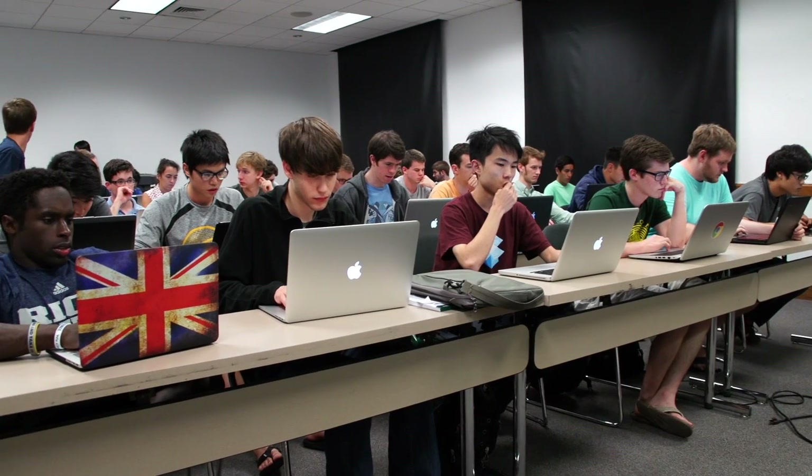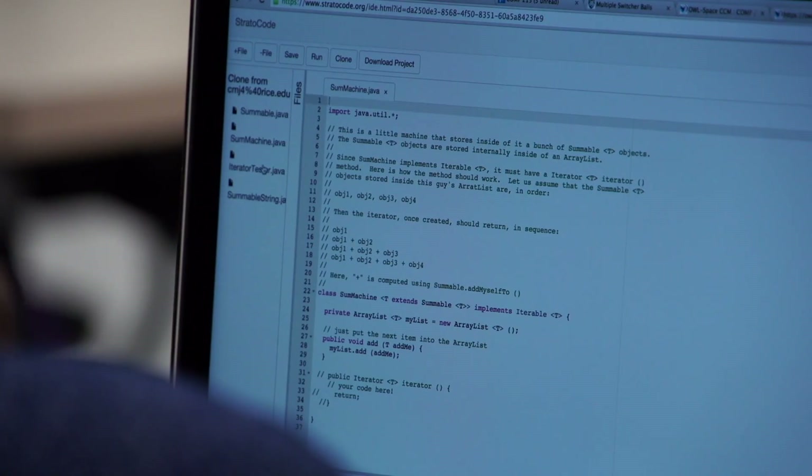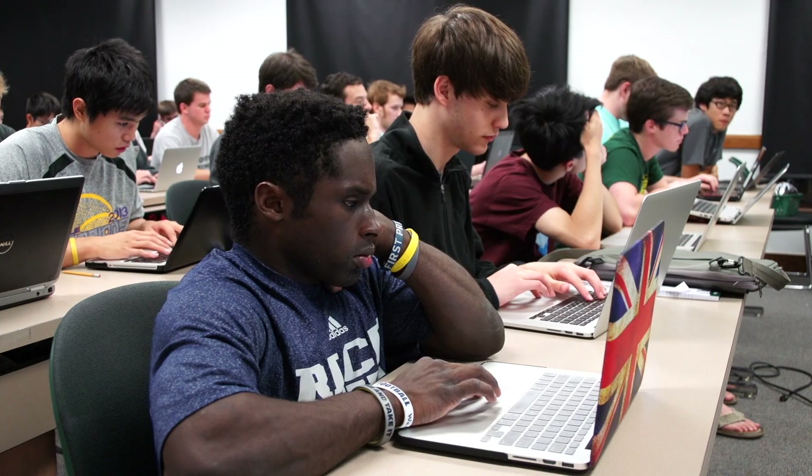variables, dependencies, and put them all in the database. Now that we have this terabytes of data — our big code database — the question is how can we use it to help programmers to write new code or to fix old code?